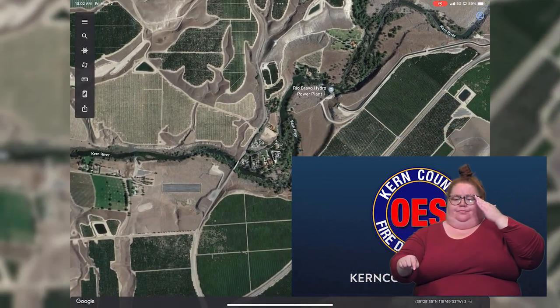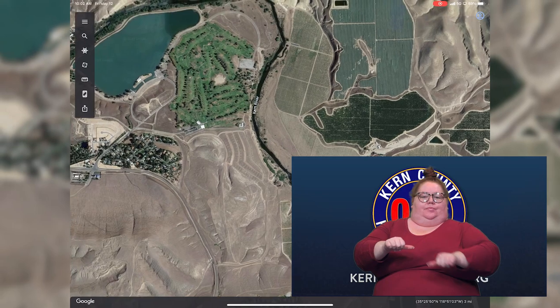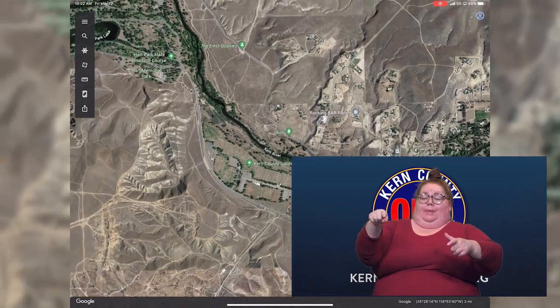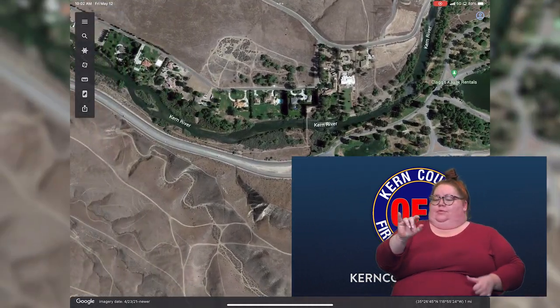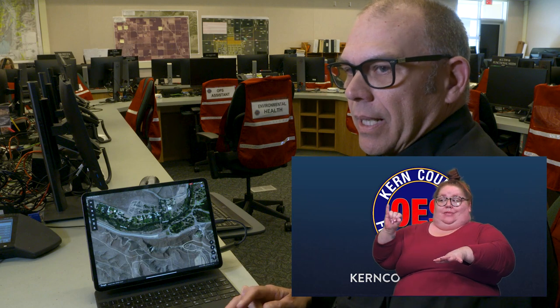As the river goes through the Rancheria area and continues to flow, when we get to Lake Ming, around to Hart Park and through that area, this is what you'll often hear called First Point. First Point is a measuring station located just on the west side of Hart Park. It measures the cubic feet per second flowing from Lake Isabella Reservoir past Hart Park. At that point, it will still be 6,700 cubic feet per second — that's where we're looking at the water.